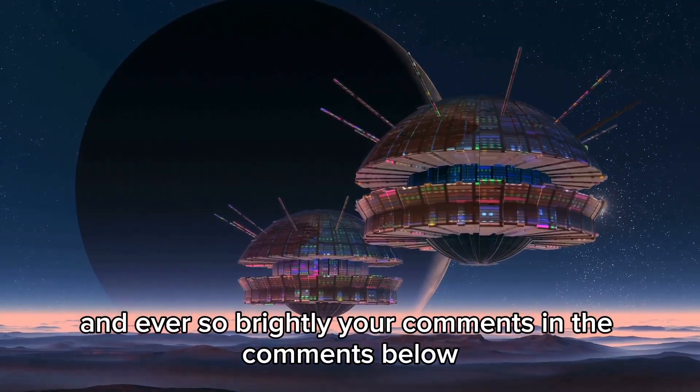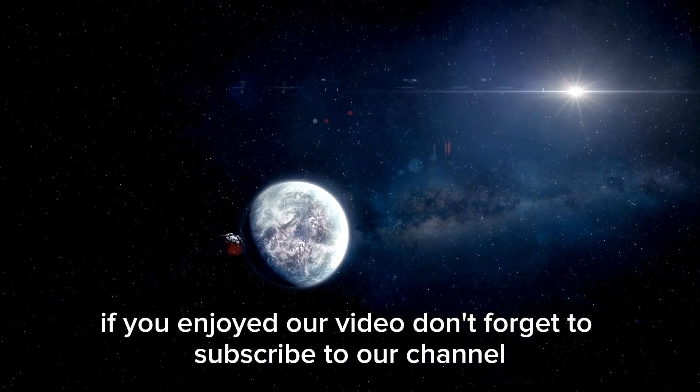Leave your comments below. If you enjoyed our video, don't forget to subscribe to our channel.